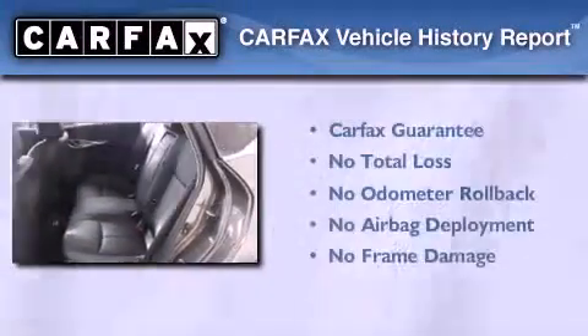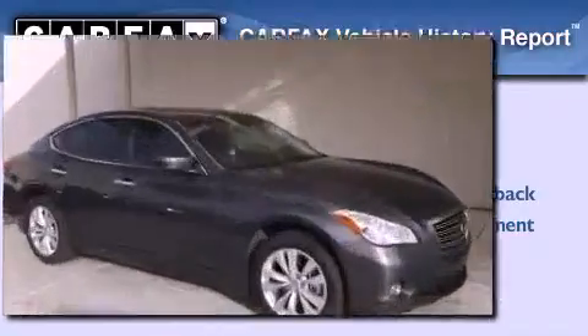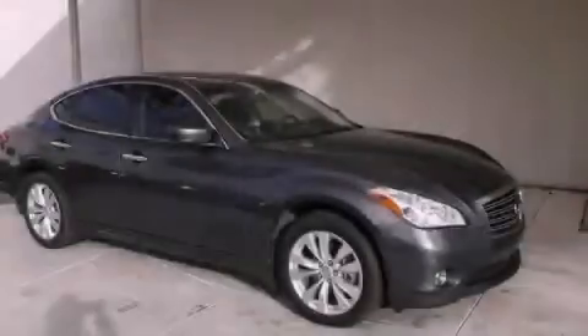Not to mention that this Infiniti qualifies for the Carfax buy-back guarantee. Contact us today and schedule your opportunity to see this vehicle in person.